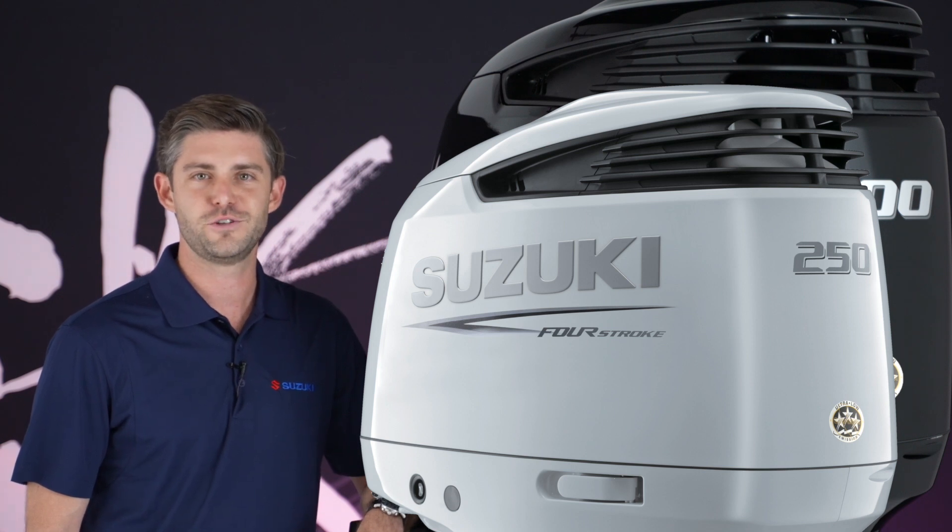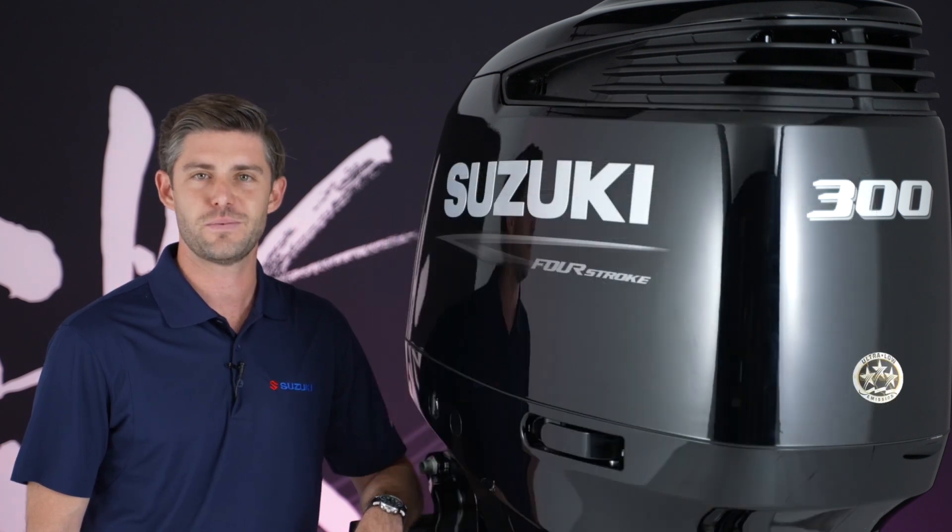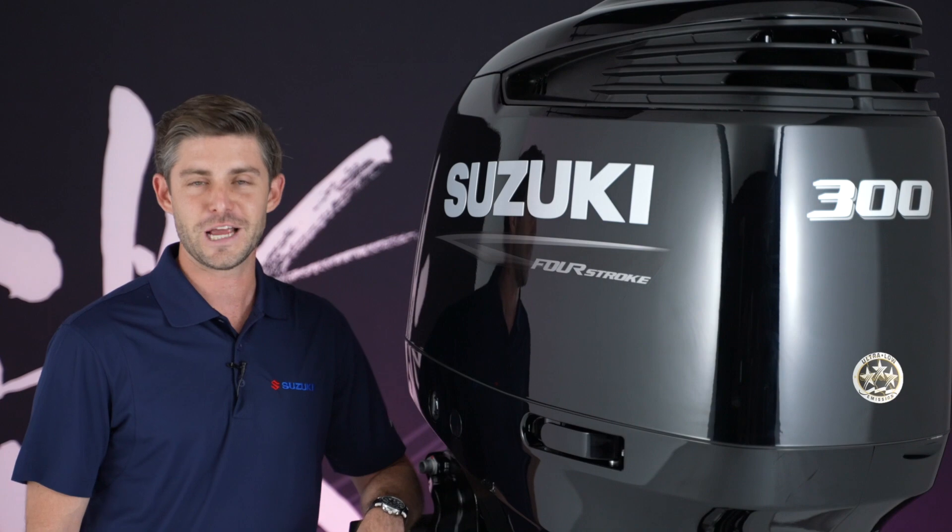To learn more about the DF250AP and DF300AP outboard motors, or any Suzuki outboard engine, see your local authorized Suzuki Marine dealer or visit us online at suzukimarine.com. I'm Conor Fichtner with Suzuki Marine. I'll see you out there on the water.